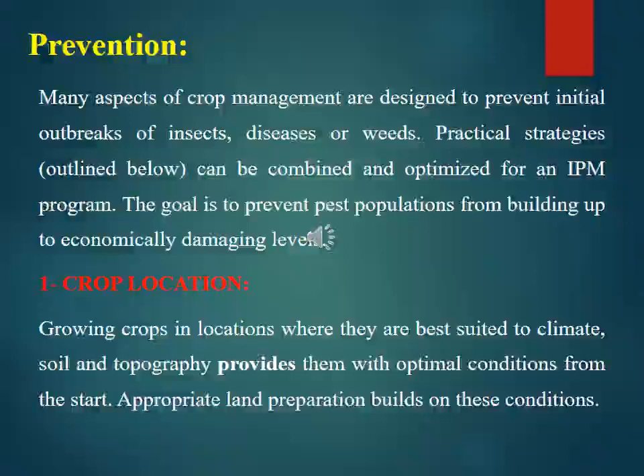Many aspects of crop management are designed to prevent initial outbreaks of insects, diseases, or weeds. Recently, attacks from insects such as the locust have spoiled crops continuously to threshold levels, highlighting the need for practical strategies to combat such disasters. These practical strategies can be combined and optimized for an IPM program, with the goal of preventing pest populations from building up to economically damaging levels.